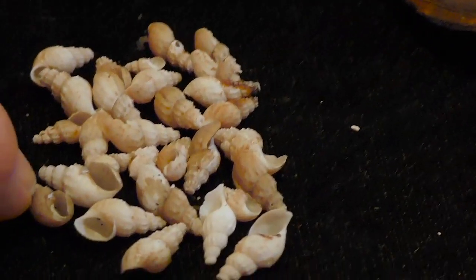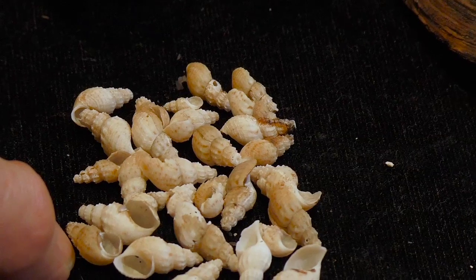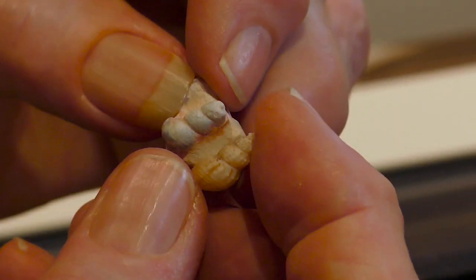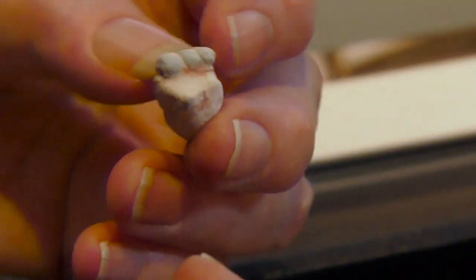These - I'm not sure that they're Melanoides, I don't know what the modern name of these is - but they're extraordinarily similar to this one that's 110 million years old. And again, these are from one of the local dams. So those little guys have been around a long, long time too.